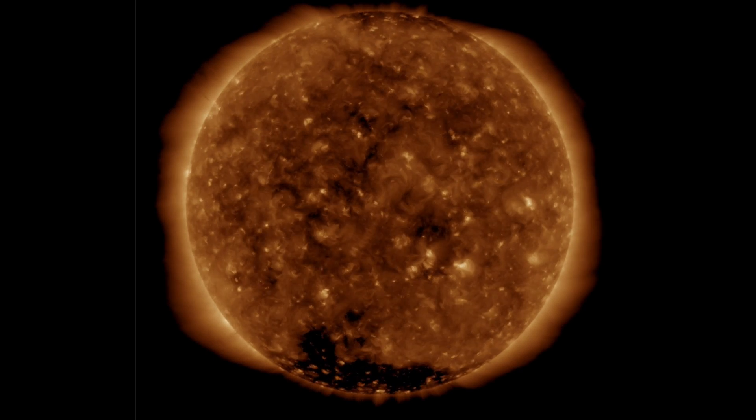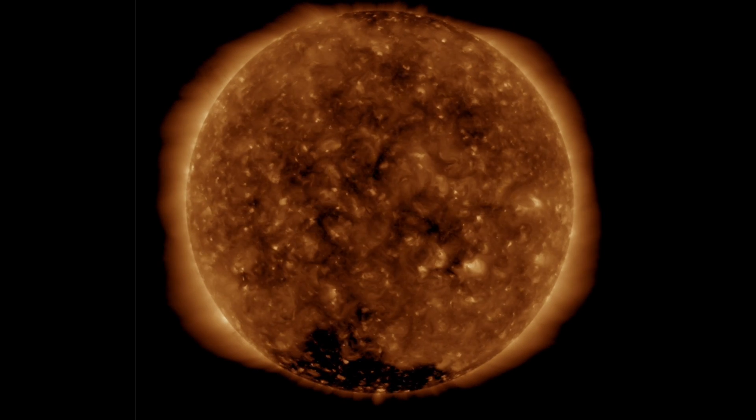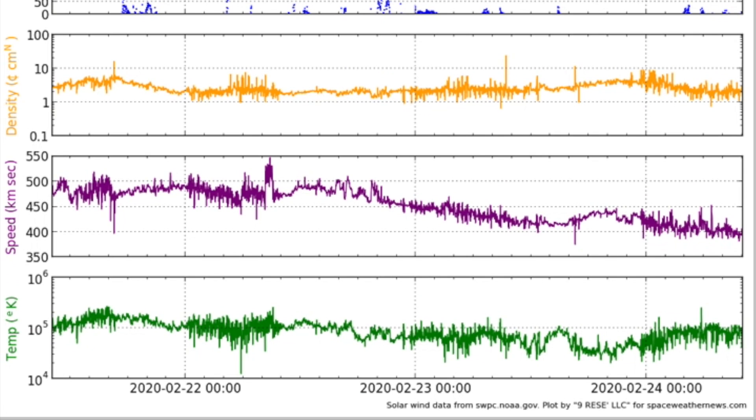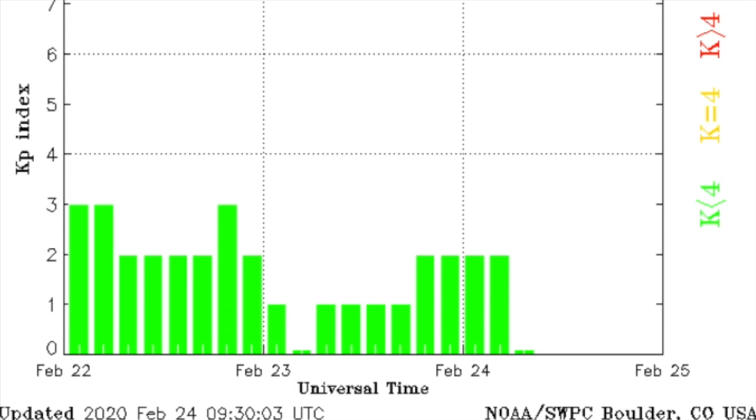By the way, you can search online for SDO eclipse and learn more than you'd ever want to know about them. Meanwhile, none of that affects the solar wind, which continued its downward trend in intensity yesterday. Geomagnetic conditions, all quiet.